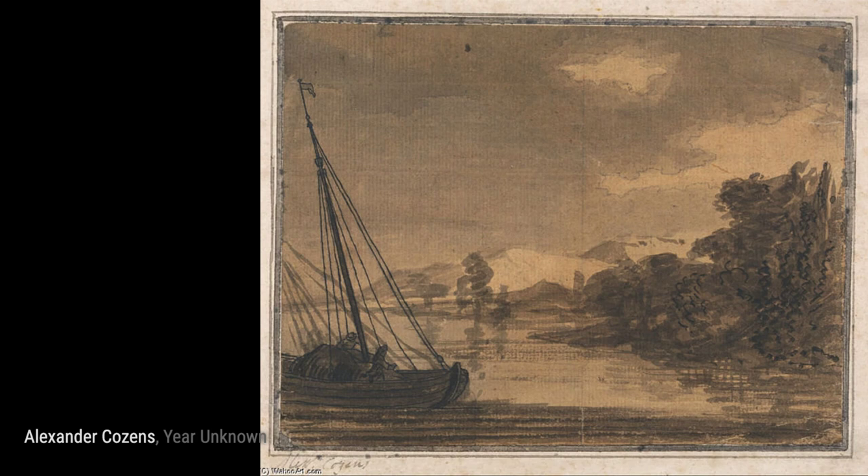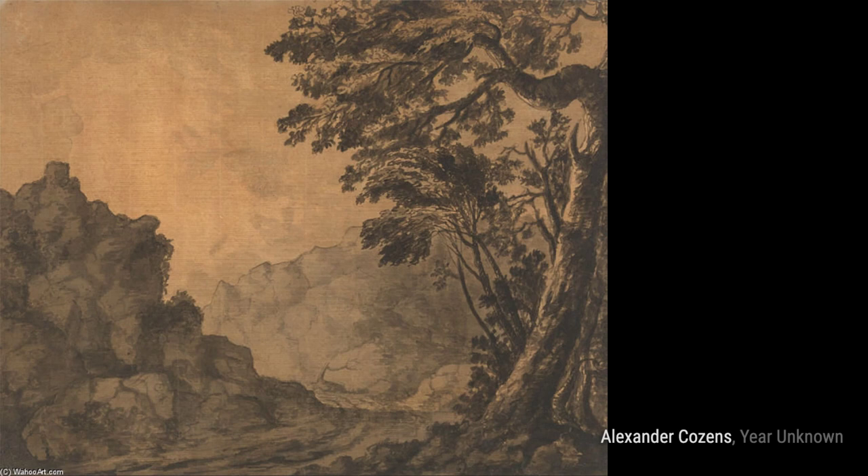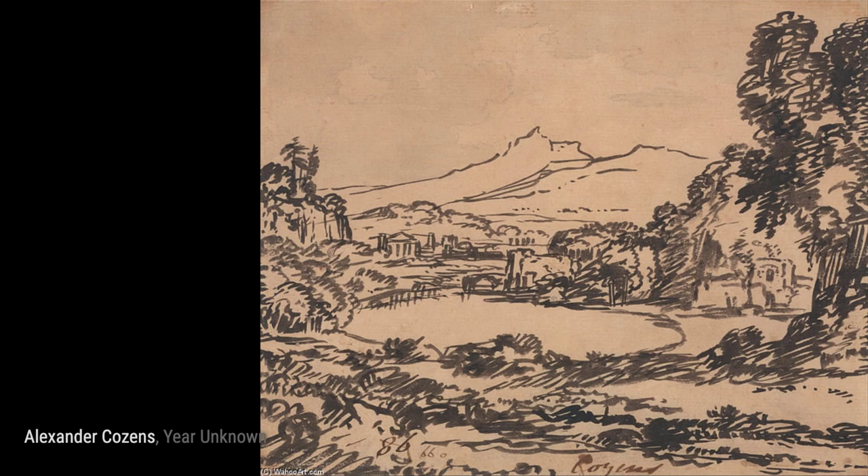Welcome back to VisArt. In today's video, we will be exploring the artworks of the talented artist Alexander Cousins. First up, we have River and Boat by Alexander Cousins. This painting showcases a serene river scene with a boat gently gliding through the water.